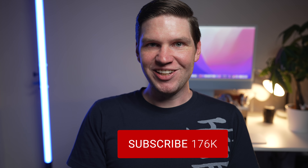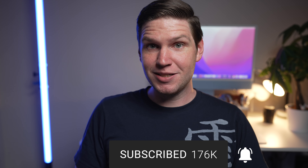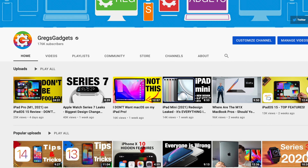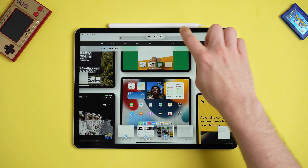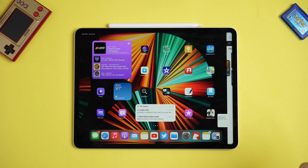Hey, what's going on everyone? Greg here, and I'm here to remind you to get subscribed for even more Apple content like this because we're just 24,000 away from 200,000 subscribers. After you're done watching, don't forget to check out what's new on the channel, including my recent review of the 12.9-inch iPad Pro running iPadOS 15, and that is generating quite a stir of controversy.